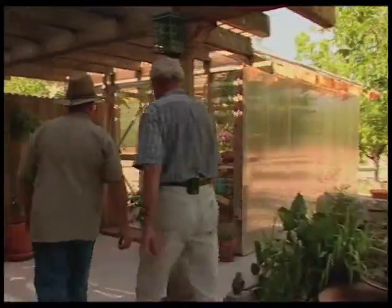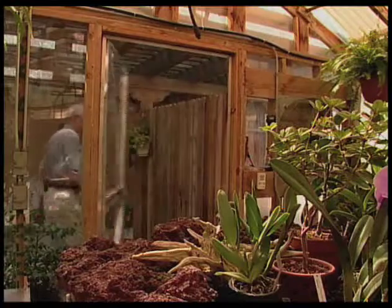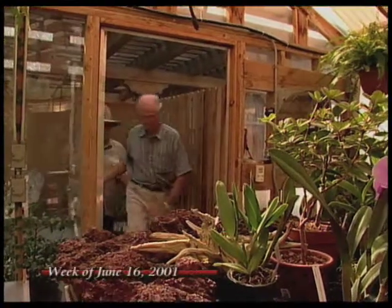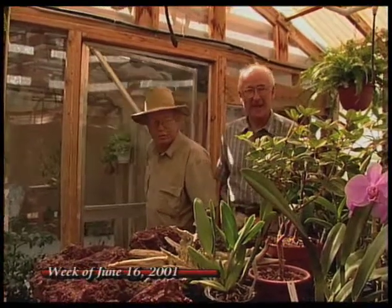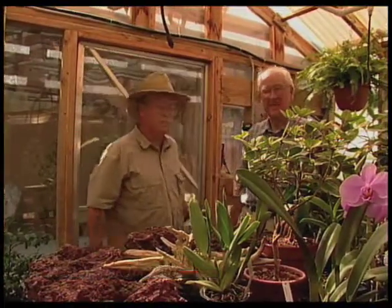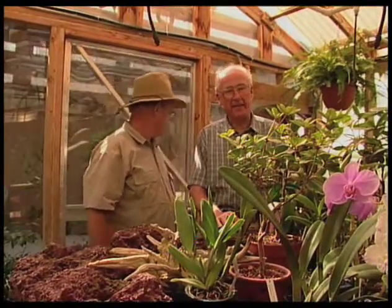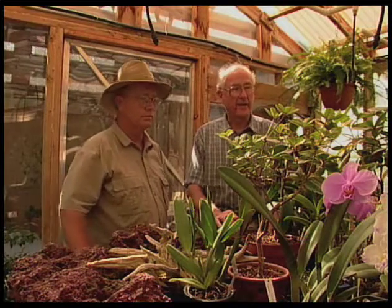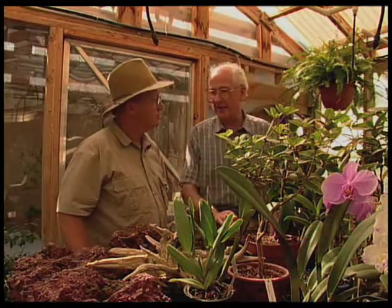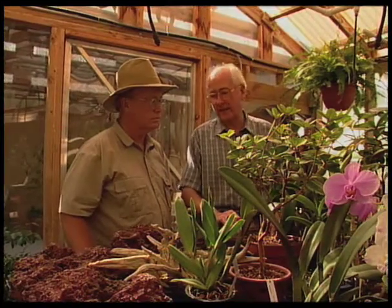Well, let's go take a look at the rhododendrons. Here we are, John. This is really pretty comfortable, and a beautiful greenhouse. There are several dynamics that have to be met in order to raise these plants, and if you change one, you have to change the other two. One is temperature, then moisture, and then light.